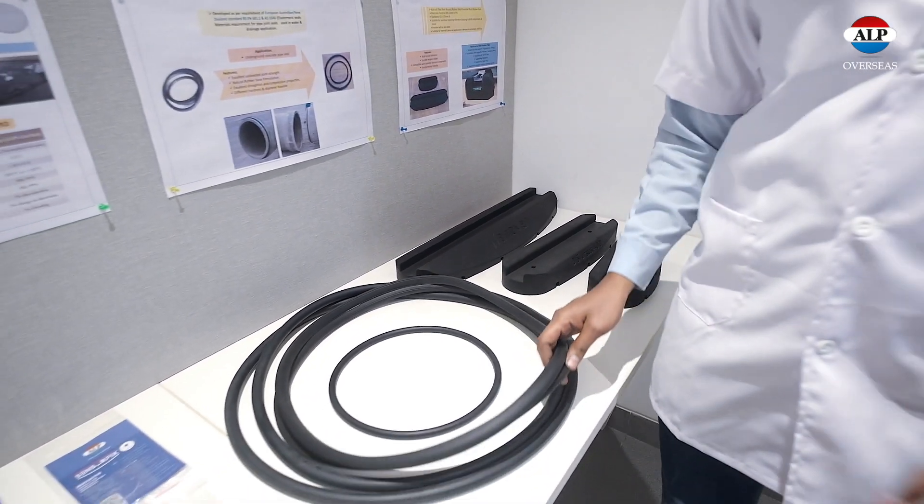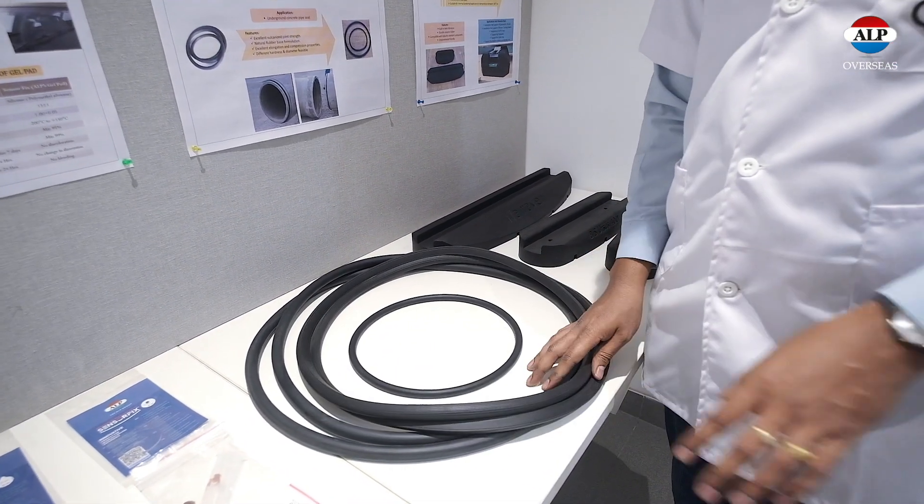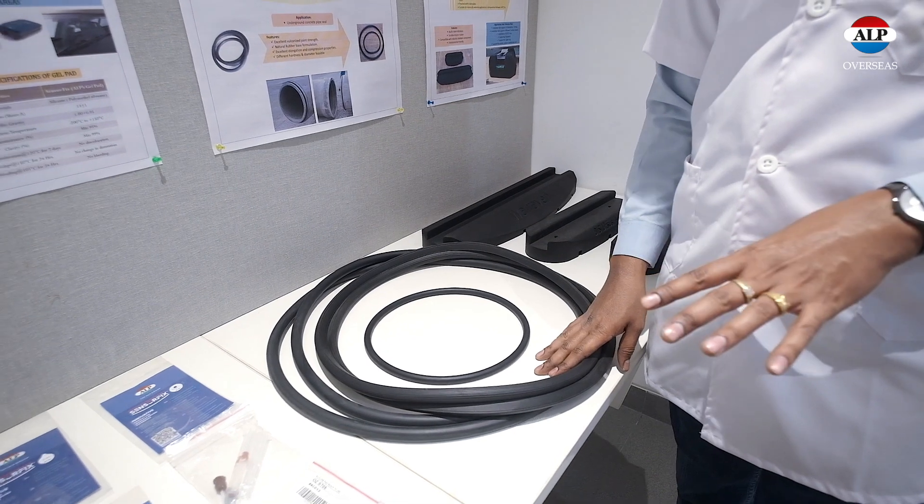These are drainage water and sewage water pipe seals. We have developed these from natural rubber and SBR polymer.